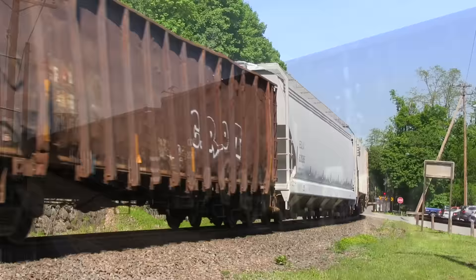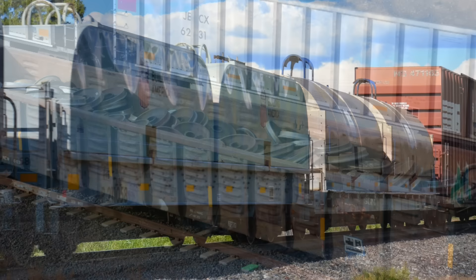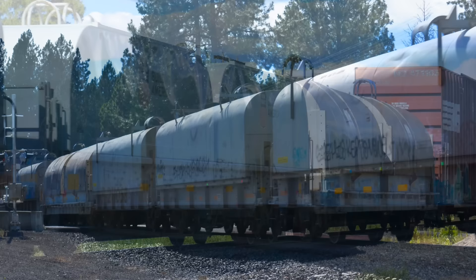Gondola cars must be loaded and unloaded from the top. They almost exclusively carry raw materials such as rocks and scrap iron, but occasionally they carry larger finished products. Gondolas are often used for carrying large, heavy steel coils, usually with a rounded protective covering over the top.